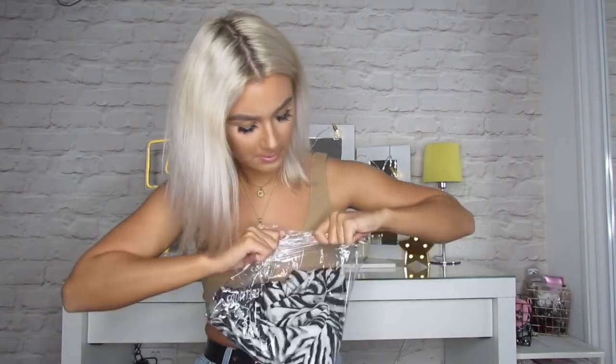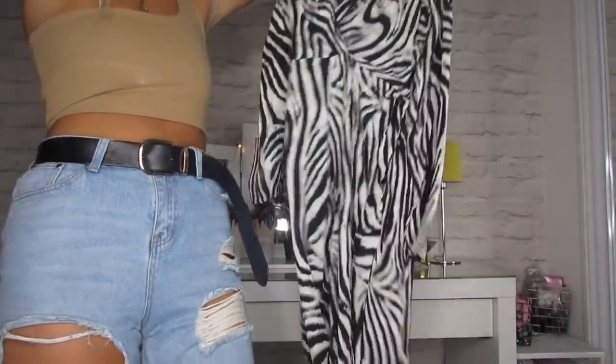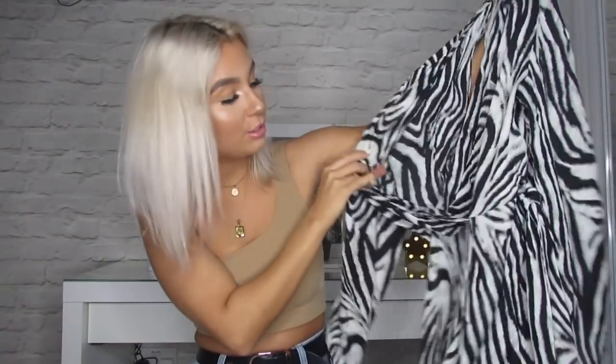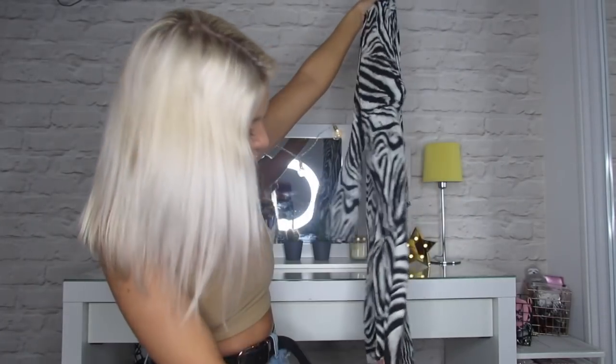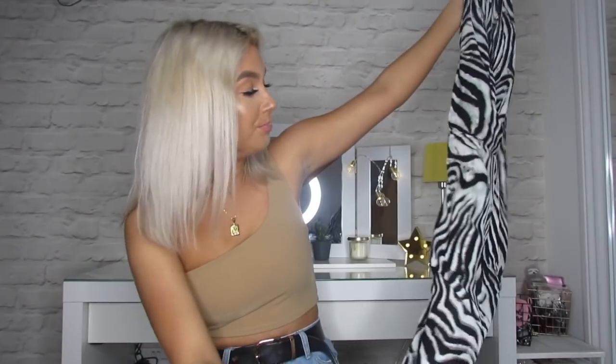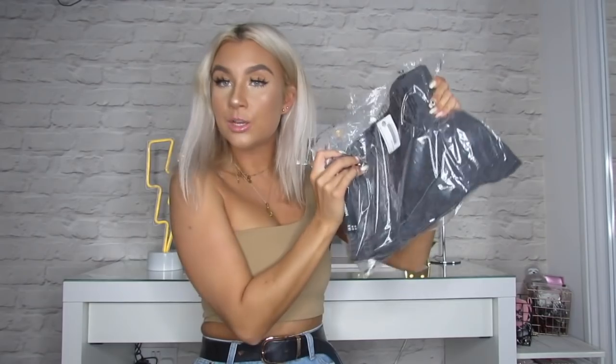First item is a zebra print jumpsuit — retails for £38.99. It's got long legs, long arms, it's kind of low cut at the front with an open back. This isn't really normally my style; I normally wouldn't pick this on the website. But I've seen a girl wearing it with a really nice belt and trainers and I thought it looked really cool. It's something I need to put on to prove it's really nice.